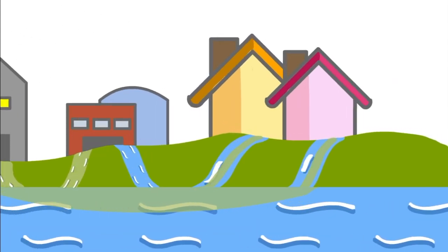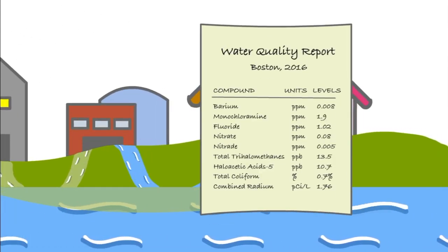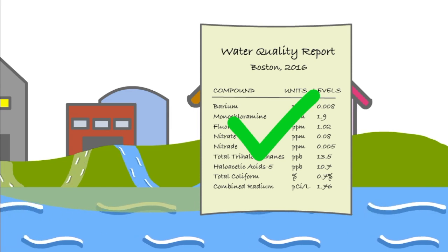Thanks to our current policies, you can get water quality reports from your local water utilities every year to see that they are meeting standards. Meeting these standards is not cheap, however.